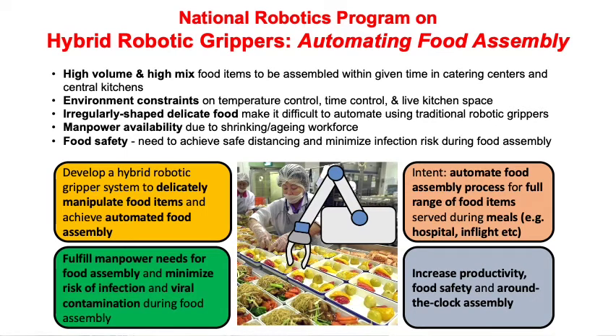In 2019, our national robotics program office launched a project on hybrid robotic grippers in order to build up our capability in soft robotics research. Along the way, we decided to use automated food assembly of in-flight catering menus as an application demonstration. We worked with partners to refine the technology for assembling meals for patients, healthcare staff, and volunteers in hospitals during the COVID-19 situation. The soft robotic gripper technology in our system allows us to delicately manipulate food items and achieve automated food assembly, unlike traditional hard robotic grippers.